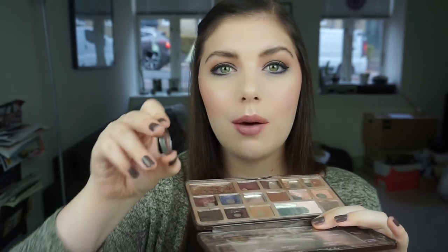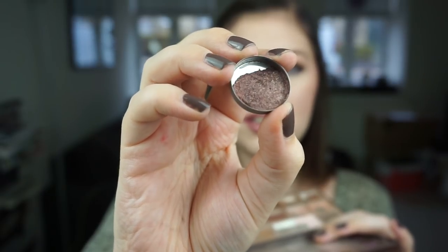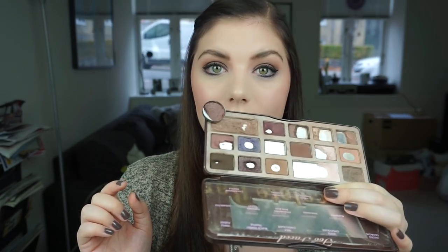It's kind of a cheating pan, but I was mixing them anyway so I thought why not just make a kind of new shadow. This is where I am with the de-potted shadow right here, and it is staying here on my palette because I'm not traveling right now. Other than that, I'm going to put it in my C palette if I am traveling with it.